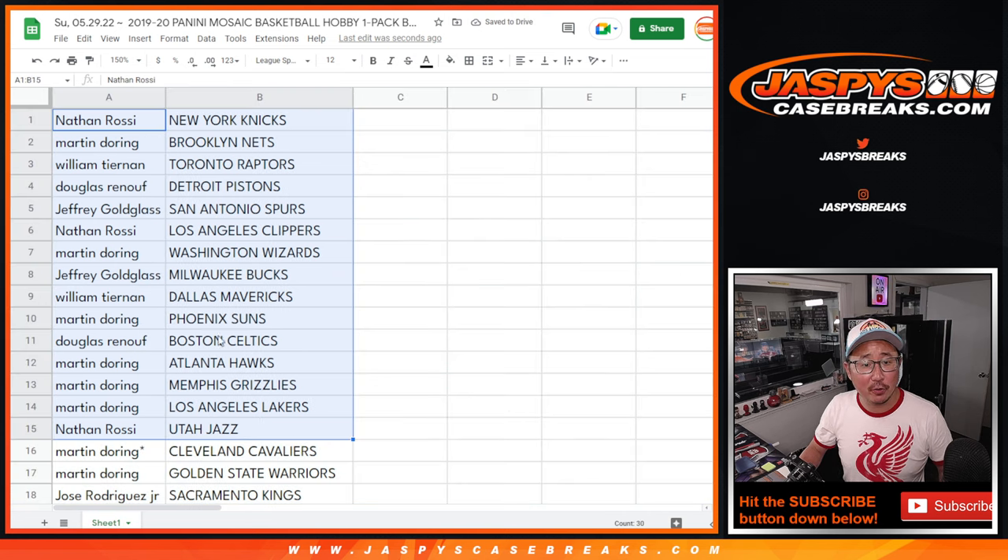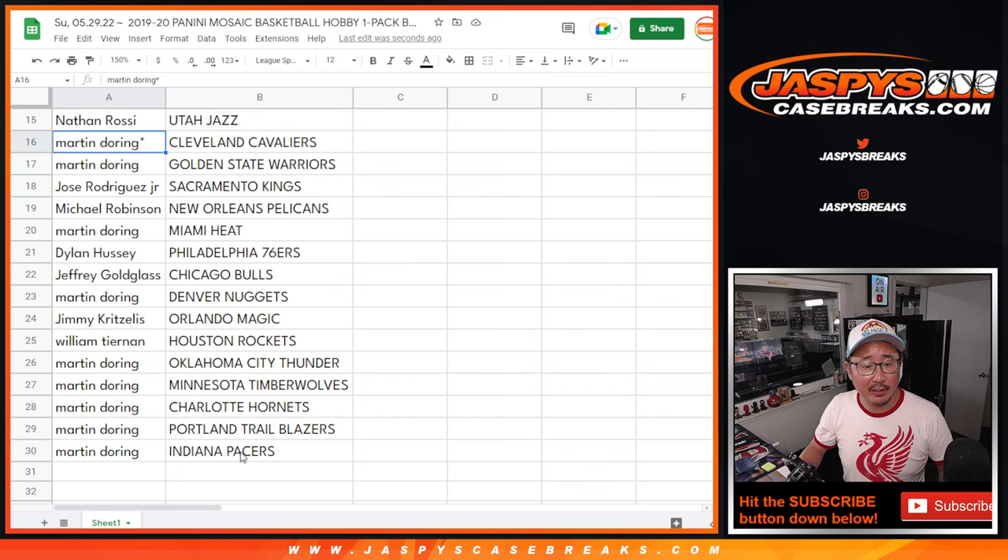There's the first half of the list right here, and the second half of the list right over here.